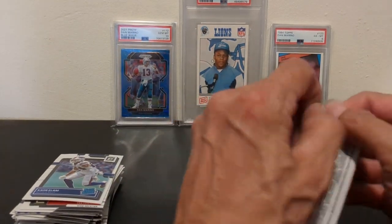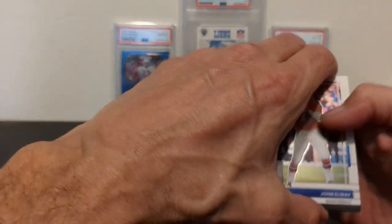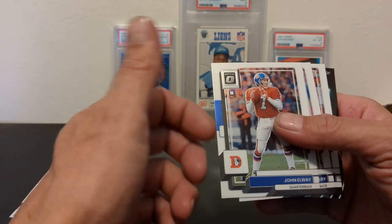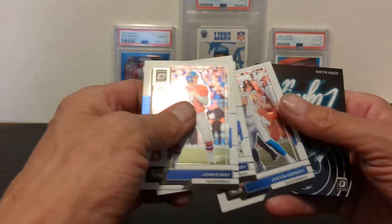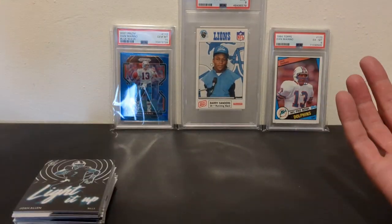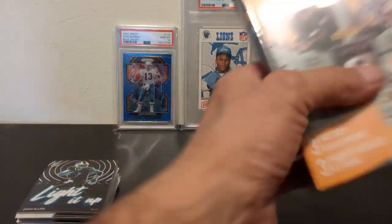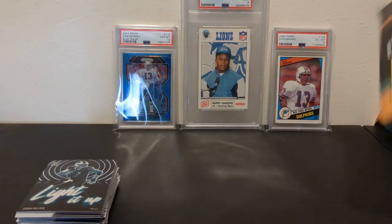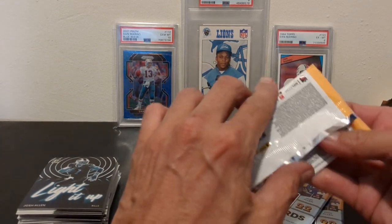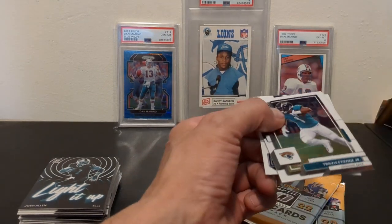They had some Select, but I've opened so much of it that I just decided to leave it for somebody else. Maybe I should have picked it up instead of these hangers, but I really like this product. John Elway, Devin Singletary, Justin Herbert, and a Josh Allen Light It Up. Well, I was only going to open three, but since I got them, I think I might have to go with a couple more. We might end up just going until they're all gone, or until we hit something worth putting on camera. But thus far, they've been relatively brutal to me.